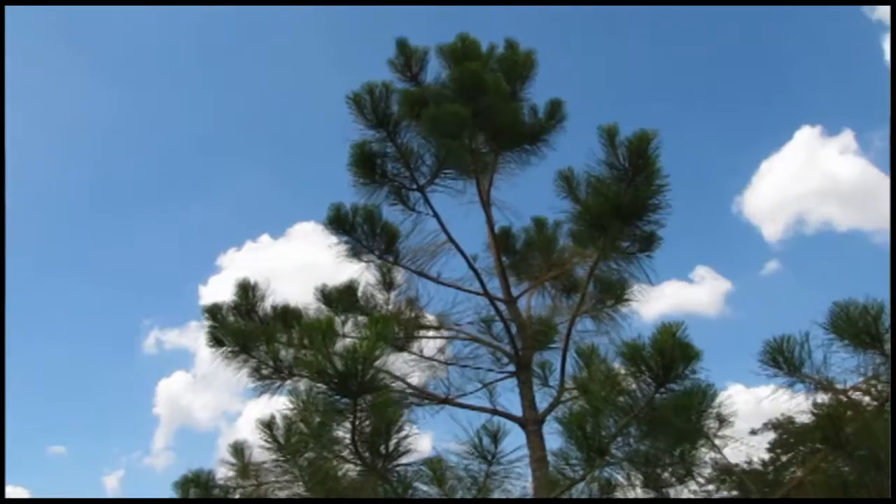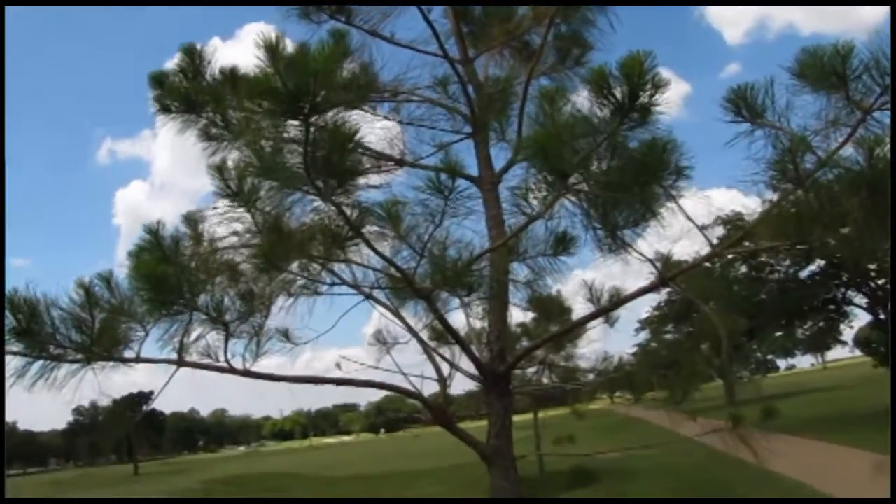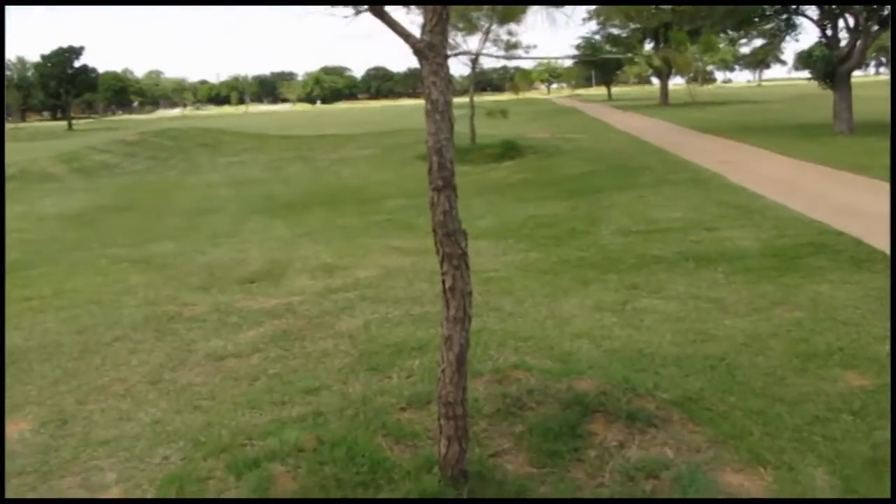We planted over 125 brand new loblolly pine trees on the golf course to get a different feel. There's not many pine trees in the Metroplex, so it's something that stands out as something different.